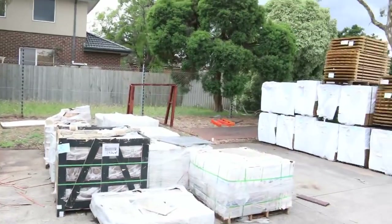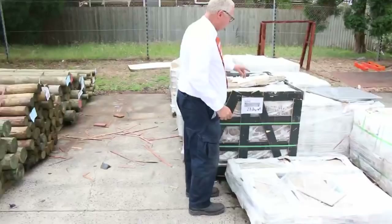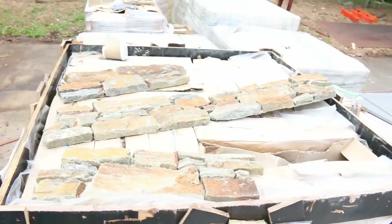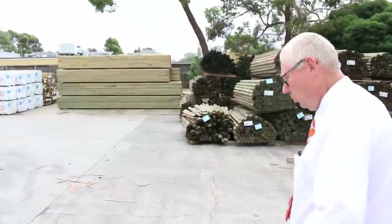Over here we've got a whole heap of tiles in this week. We've got a big heap down the back, and also some really nice ones along here — some really nice 600x600 and some 300x600. Some really nice stuff in this week. Now let's make our way towards the shed.